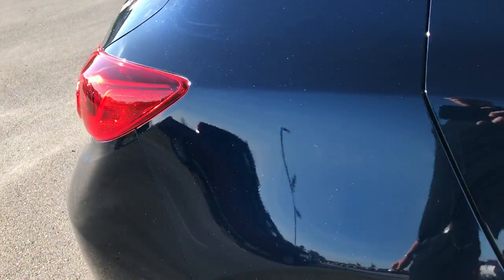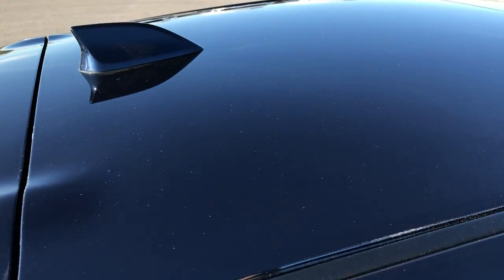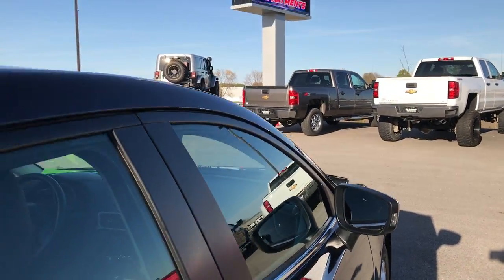We take these HD videos so if you are far away or even close by and you just can't make the trip down but you're still interested in purchasing the vehicle, you can still see the vehicle, hear the vehicle, and have confidence in what you are looking at before you even get here.